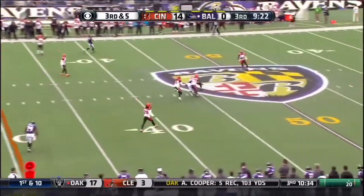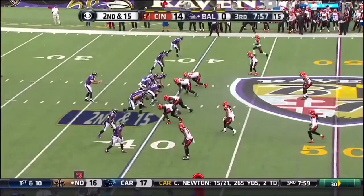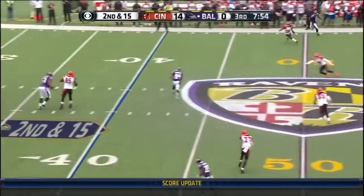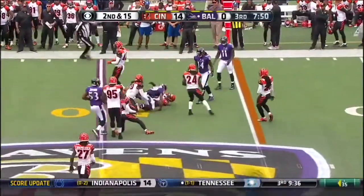Flacco over the middle, caught by Steve Smith. That's a big play. Over the middle, it's Steve Smith Sr. making the move across midfield.